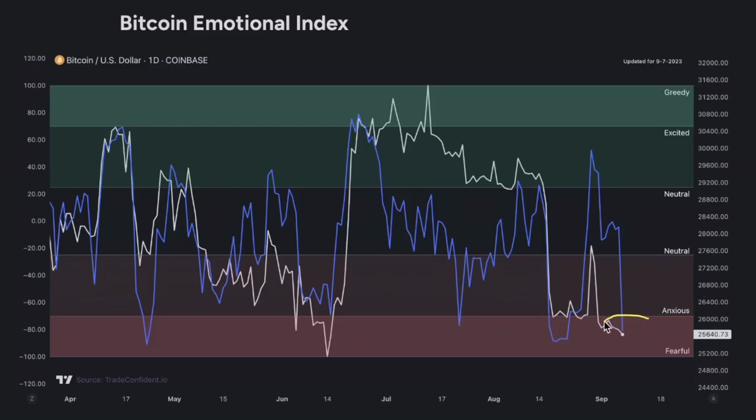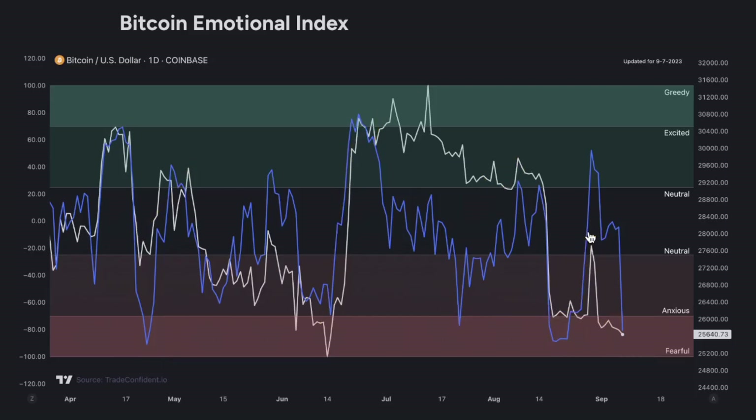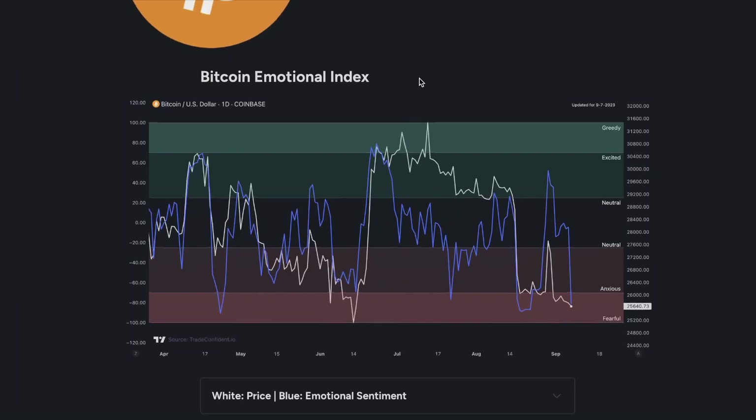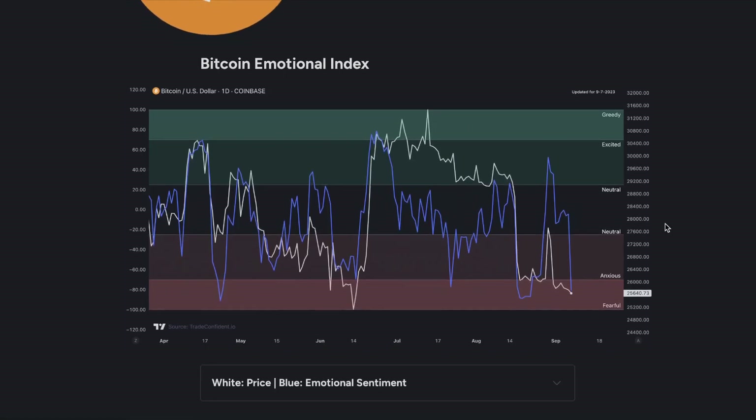We have just dropped down into fearful territory. Historically, as we saw right here and back here, this is where you're seeing some pretty significant moves back up in the market. This is actually very bullish for Bitcoin, and I'm very excited to see this. A lot of you know I've been bearish over the past few days, so this could actually be some much-needed relief in the crypto market.